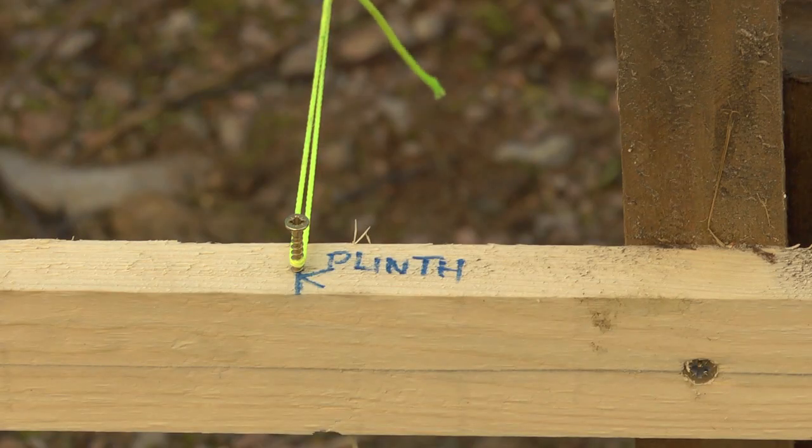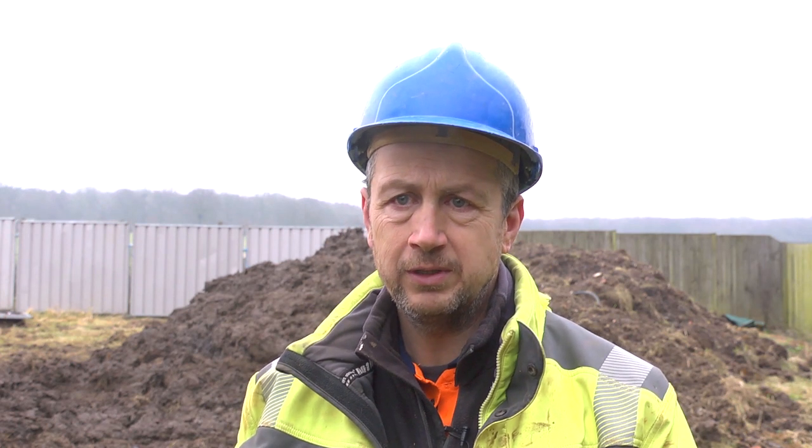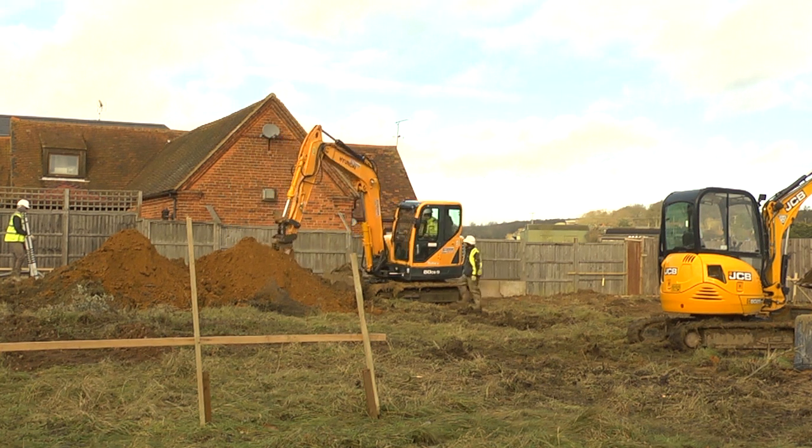One of Mark's first jobs is pinpointing where the house will go. The actual setting out is done very accurately — within about five millimetres on the actual lines. We set out where the brickwork is going to go and then mark the foundations from that, so we've always got the initial brickwork lines. When digging the foundations there's about 200 millimetres of play on either side.